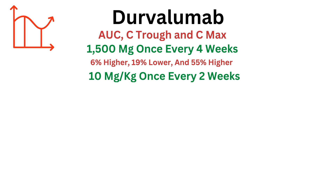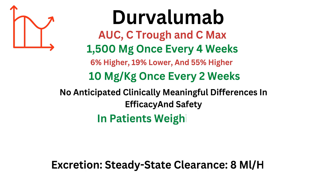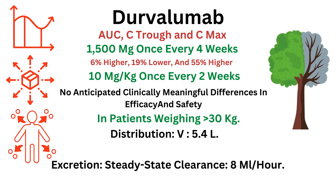Based on pharmacokinetic modeling data and safety exposure relationships, there are no anticipated clinically meaningful differences in efficacy and safety for 1,500 mg once every 4 weeks doses compared to 10 mg/kg once every 2 weeks doses in patients weighing more than 30 kg. The steady-state volume of distribution is 5.4 L and half-life elimination is 21 days.